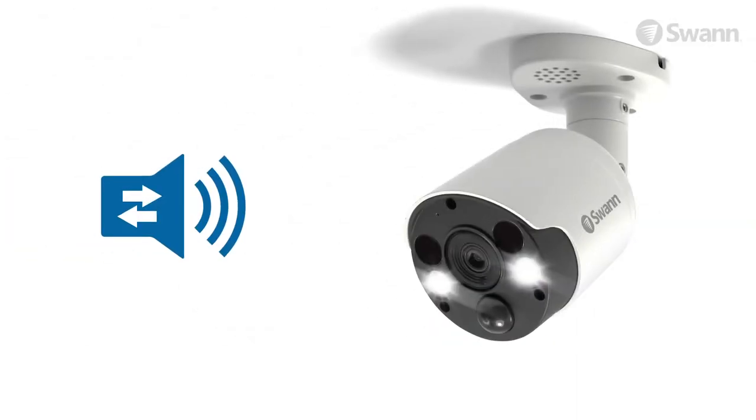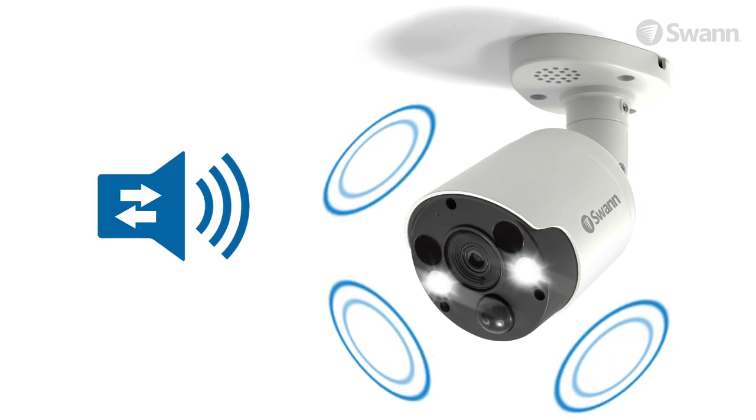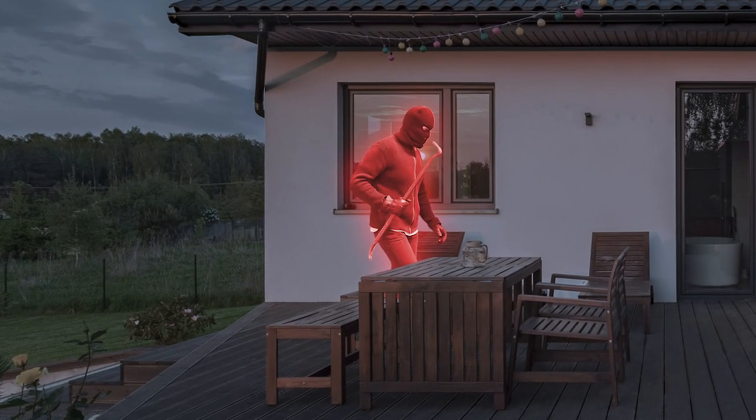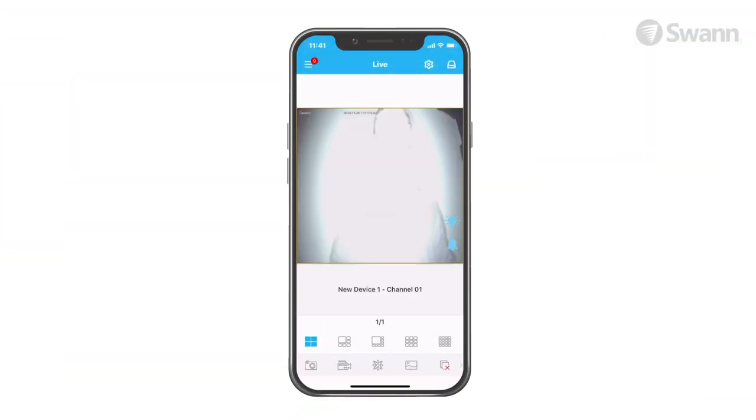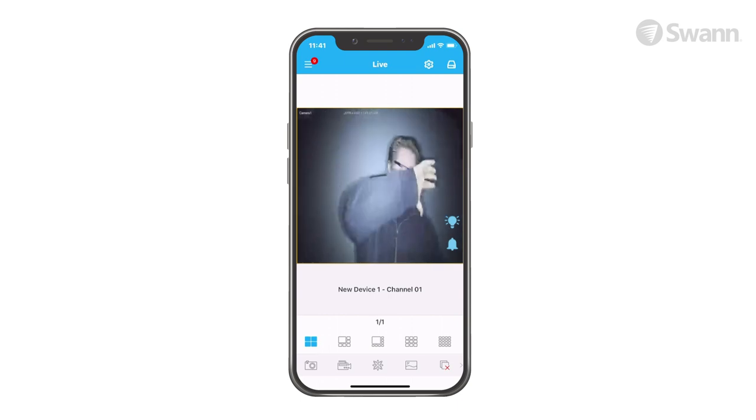The lights and siren can be activated by motion detection or manually — for example, when you see someone suspicious loitering around your property. Just imagine the financial and emotional impact you can prevent with these powerful deterring features.